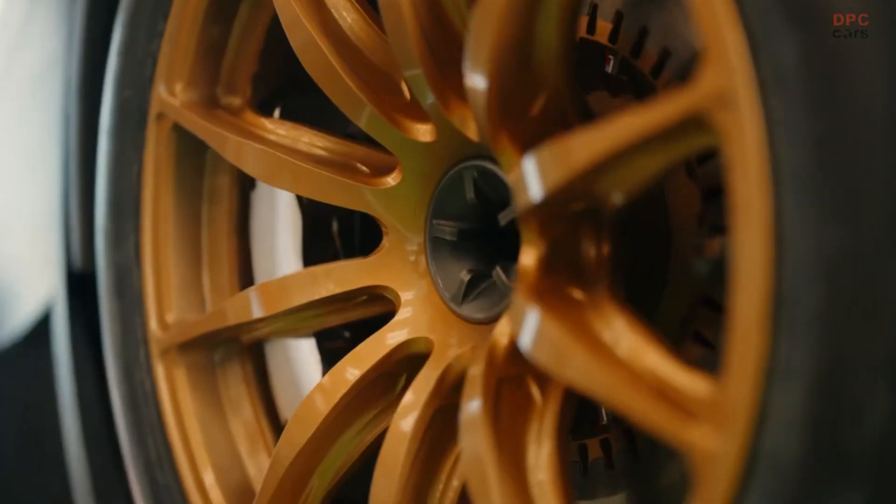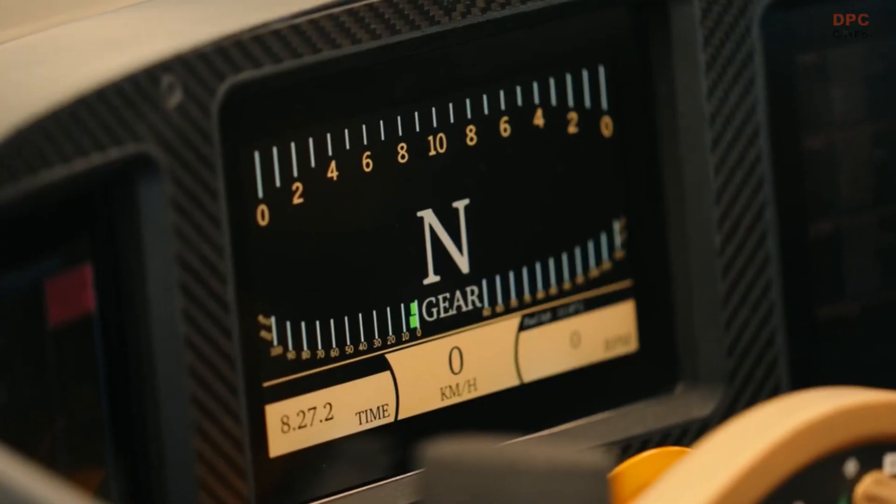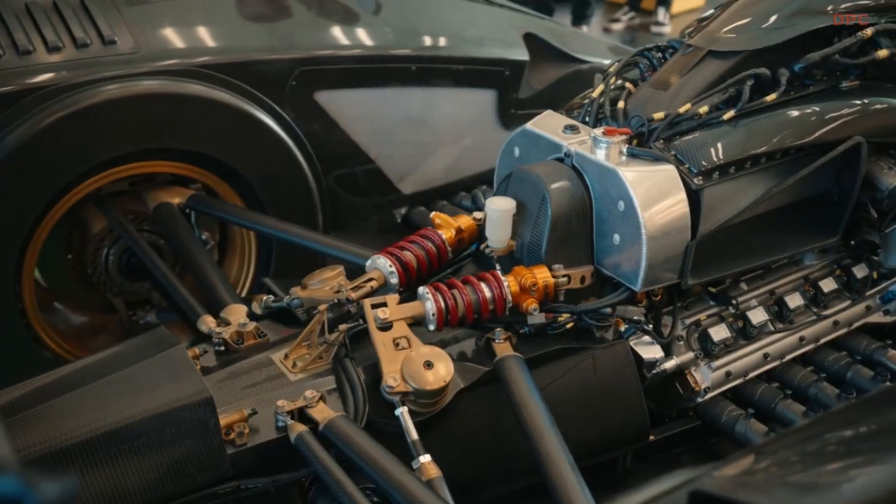The F-Zero, rolling onto the brand's own test track, represents a huge milestone — not only for the F-Zero project, but also for Road-in-Car as a whole.